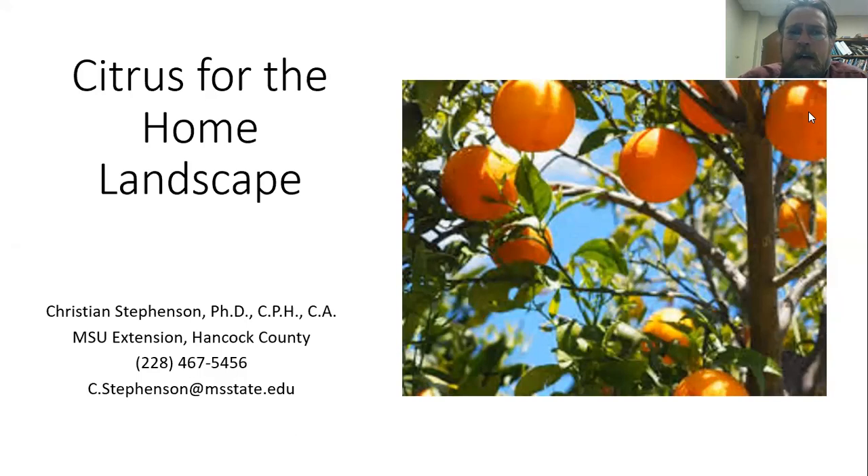Today I am talking about growing citrus in the home landscape, and I am definitely thinking of the southern part of Mississippi, and of course the rest of the Gulf Coast states, where we can fortunately grow citrus outdoors.